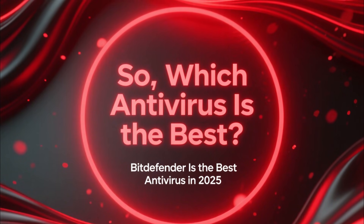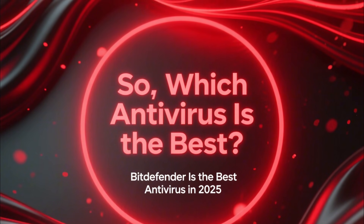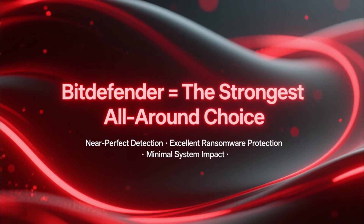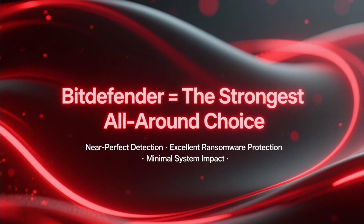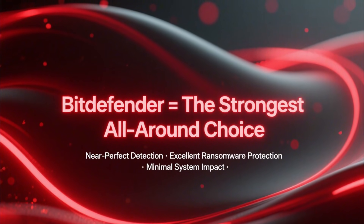Based on overall detection rates, system performance, and protection features, Bitdefender is the best antivirus in 2025. It delivers near-perfect detection, excellent ransomware protection, and minimal system impact. It's the strongest all-around choice for most users.